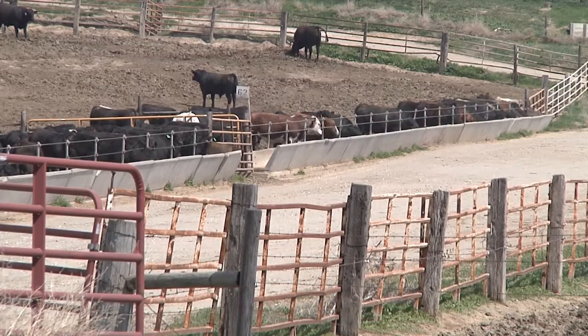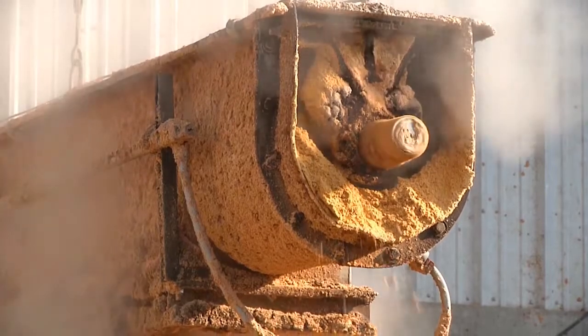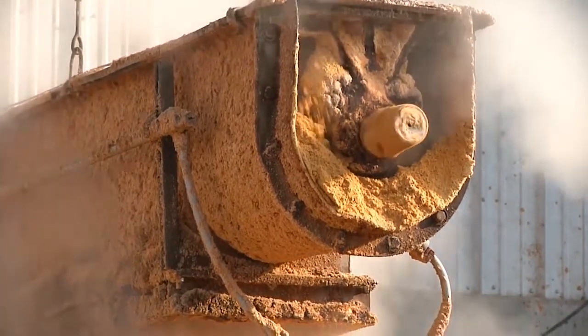One alternative is soybean meal, which is running about $300 per ton. Using those values, soybean meal per unit of crude protein was actually cheaper than distiller's grains, which we haven't seen in almost a generation, frankly.